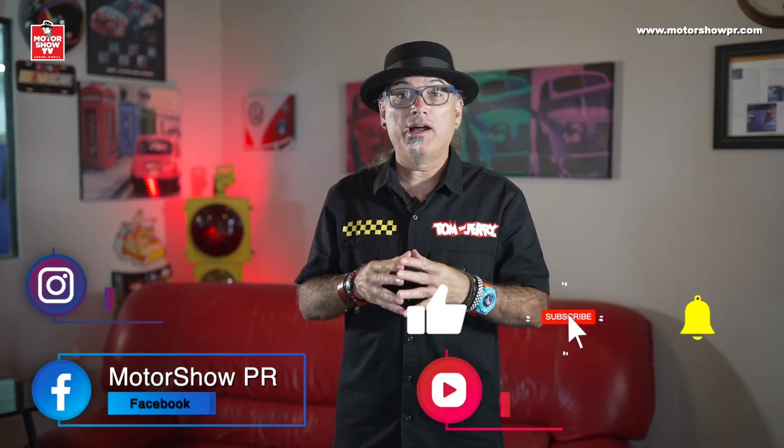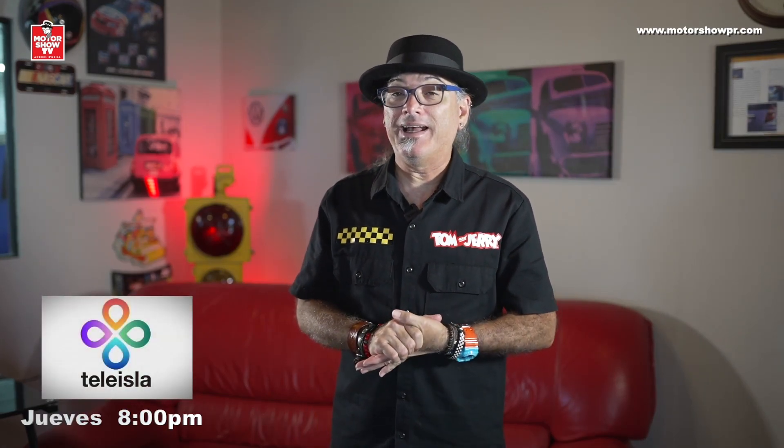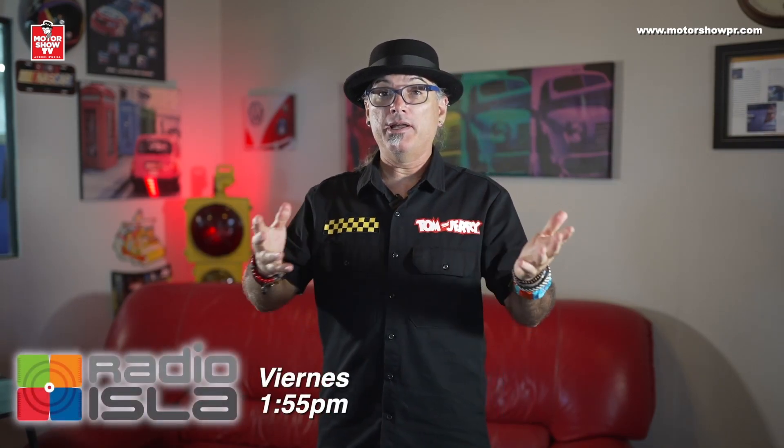Y se nos acabó el episodio, my friends. Espero que les haya gustado — siempre trato de traerles material bien interesante y bien variado. Los invito a que si se quedan con las ganas de ver más, pasen a mi canal de YouTube, al Facebook y al Instagram de Motor Show TV — ahí siempre hay material nuevo. Todos los días subo posts, videos y fotos de diferentes automóviles interesantes, y también noticias 24/7 en mis redes sociales. Visiten también la nueva plataforma: todos los jueves a las 8 de la noche en Teleisla Canal 7, y todos los viernes a la 1:55 de la tarde por Radio Isla 1320 AM — ahí estoy una hora completa hablándoles de autos en vivo. My friends, nos vemos la semana que viene.